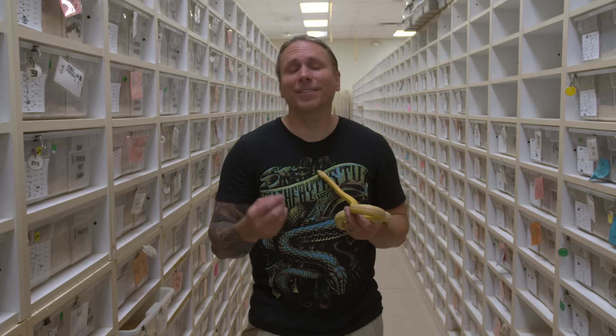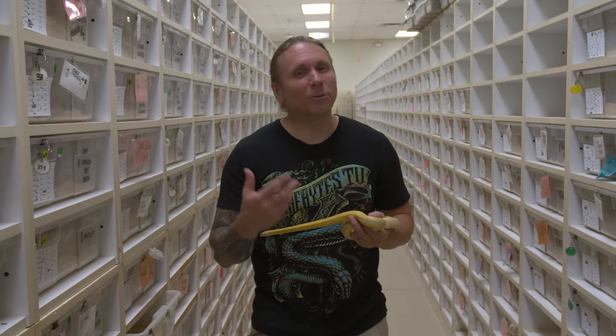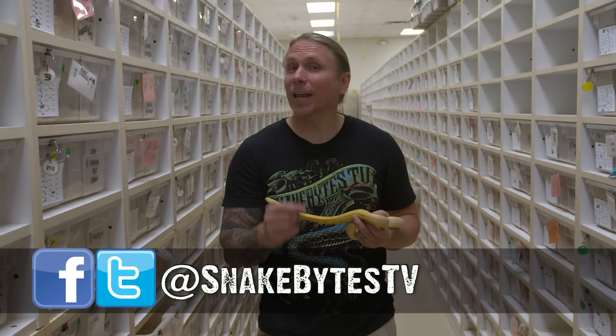So today we learned some cool things about pet snakes and had a little laugh at my crew. As always, I was Facebooking and tweeting my way through it. Make sure to follow me at SnakeBitesTV on Twitter and on Instagram at SnakeBites.TV. Until next week, you've been watching Snake Bites.